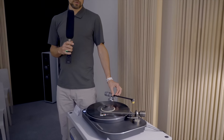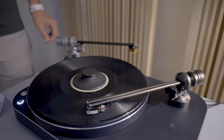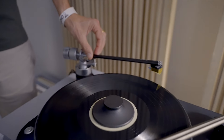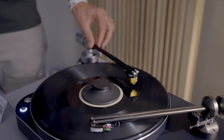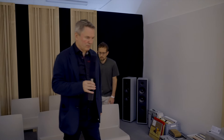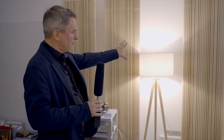Our speciality in turntables are our tone arms. They are tangential tracking, so the offset angle that with all other pivoted tone arms is fixed is variable here — the cartridge is always aligned tangential to the groove. We are also partnering with Odis, an excellent acoustic panel that tunes the room to get some great results.